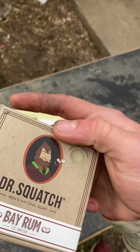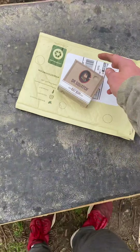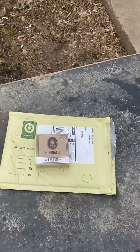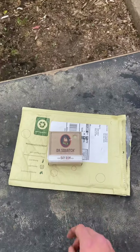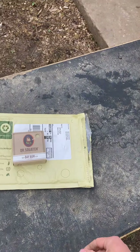I cannot wait to try this in the shower. You can actually smell it right through the hole right there — oh my god, that smells good. That's Dr. Squatch all-natural soap, Bay Rum — unboxing, or unwrapping technically, since it's not a box, but you know what I mean.